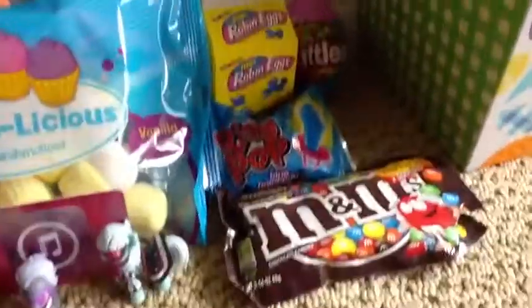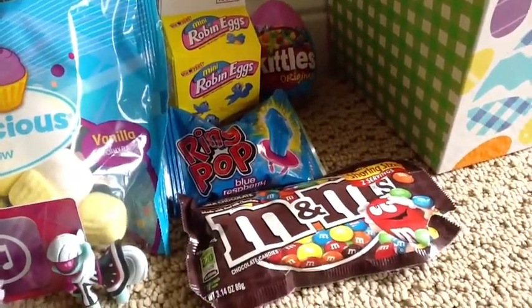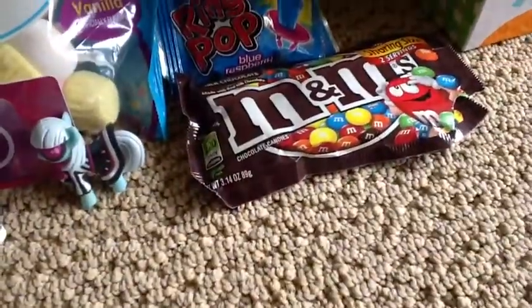Here's some Robin's eggs — I don't really know what they taste like. There's Skittles, everyone knows what those taste like. Here's a Blue Raspberry Ring Pop. And here are some M&Ms.